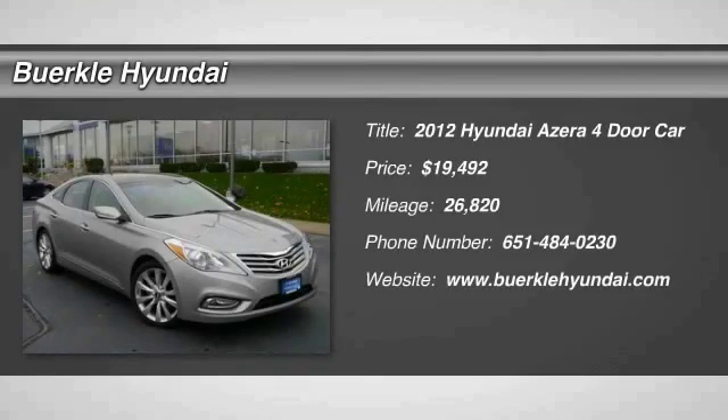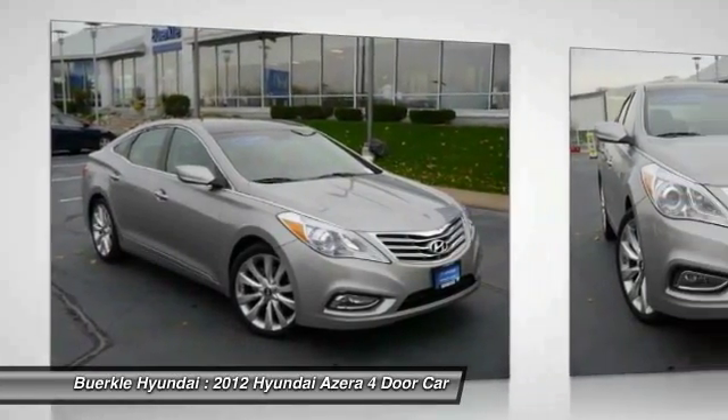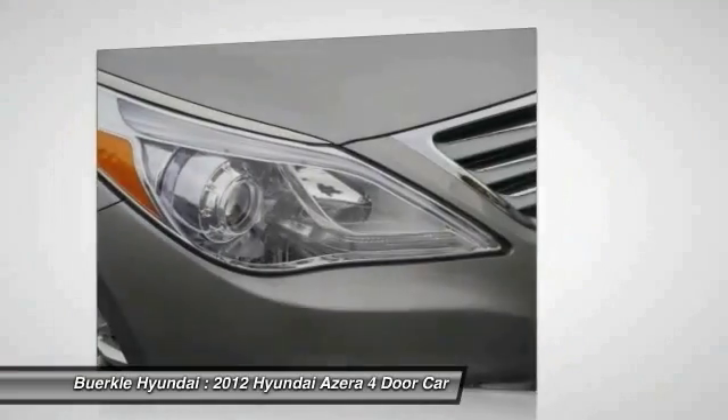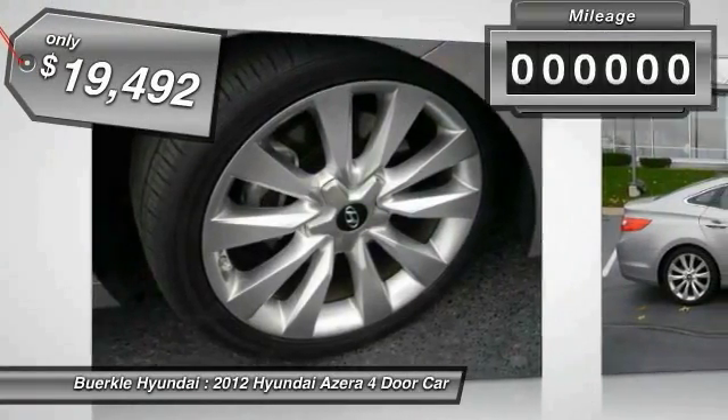The 2012 Azera — the perfect combination of comfort and convenience. The Hyundai Azera is roomy, refined, and loaded with standard features. The Azera's quiet confidence proves that performance is another form of luxury, and is priced below $20,000.